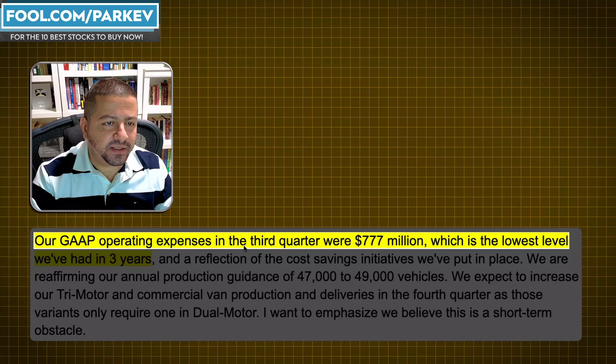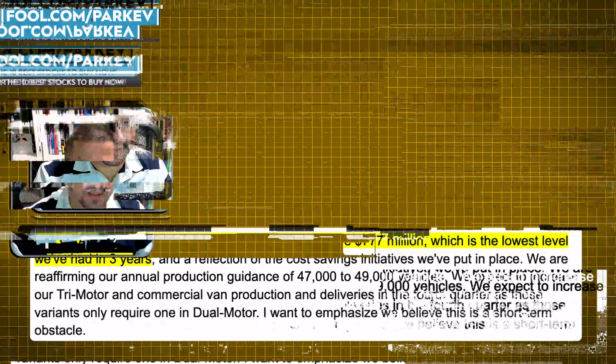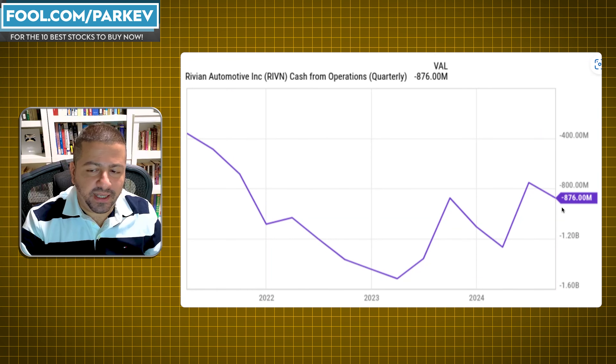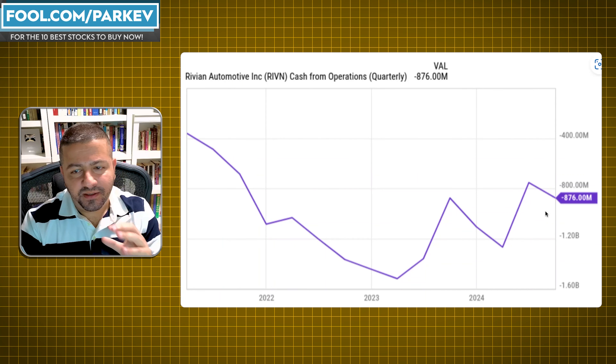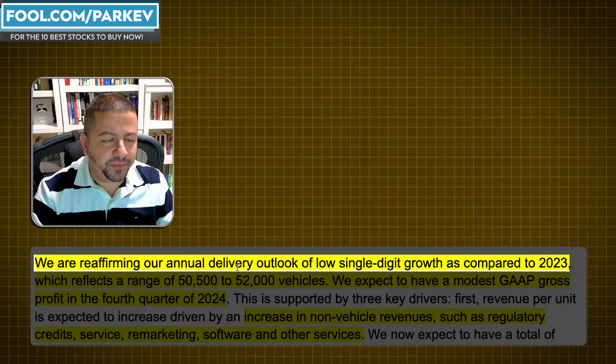Another area they're improving is operating expenses. Their GAAP operating expenses in the third quarter were $777 million, which is the lowest level they've had in three years. That's good news that they're improving efficiency and cost. You're already seeing some improvement in cash flow from operations — negative $876 million in the latest quarter. It's still a really bad number, but they're making it less negative and achieving progress towards break-even, although slower than what you would like to see when the losses are this large.